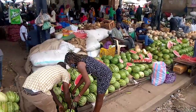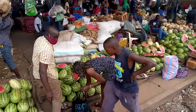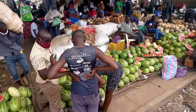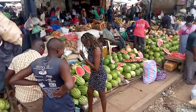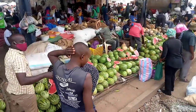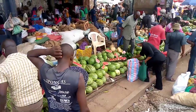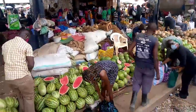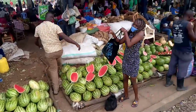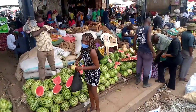That same melon outside where people set up on the ground you might buy for 200, 250, or even 150 shillings — it depends. They look at you and price accordingly; they have their way of knowing whether you have money. It's so funny. Anyway, that's my melon and I love it. The guy is also very welcoming.